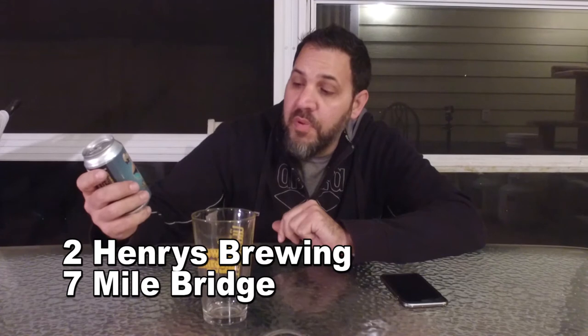Hi guys, I'm Dave and this is Beer Virtually. Today we have a beer that I haven't had in a long time. I remember thinking it was really good the last time I had it. This is a Florida brewer named Two Henrys and the name of this beer is Seven Mile Bridge. This is an IPA.